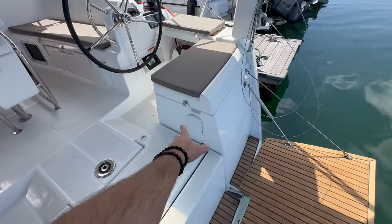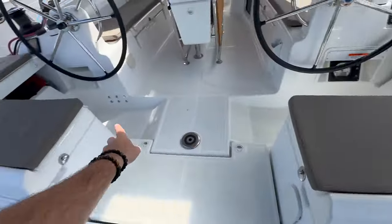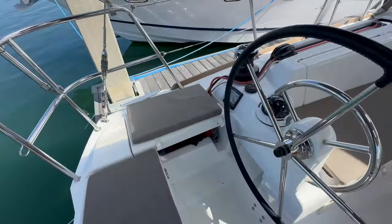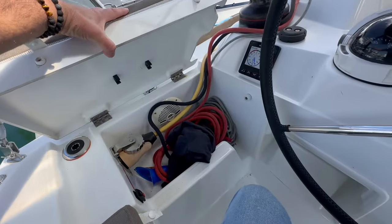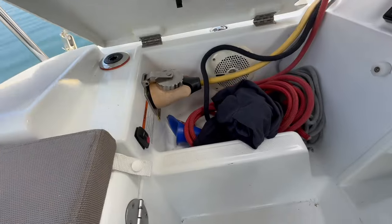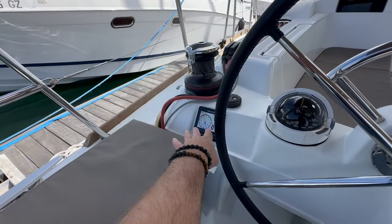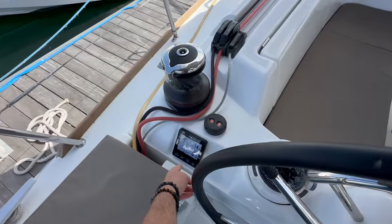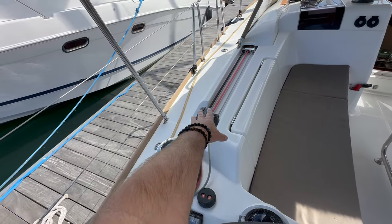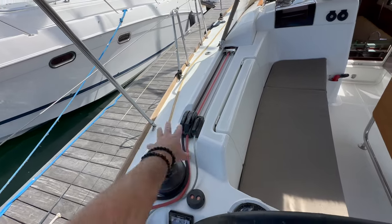We have additional storage here, and this nice folding section — I really like how it folds up and all our sheets and halyards stow in there quite nicely. Here is the rocker switch to the electric transom. At the port helm, we have the Raymarine multi-repeater where you can toggle through wind, depth, and speed. The two-speed Harken electric winch activates the genoa sheet, main sheet, and genoa furler.